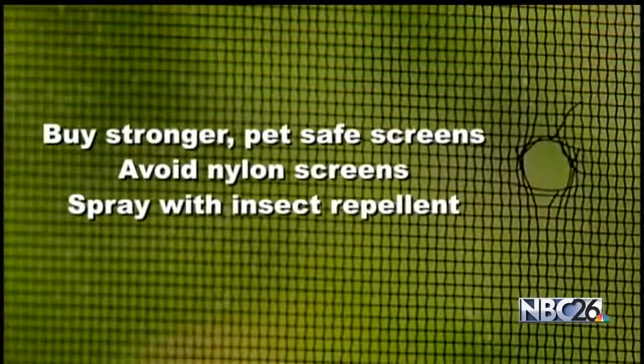Home Improvement Magazine suggests buying stronger pet-safe screens, not thin nylon screens. They also say to spray screens with insect repellent if you see grasshoppers on them.